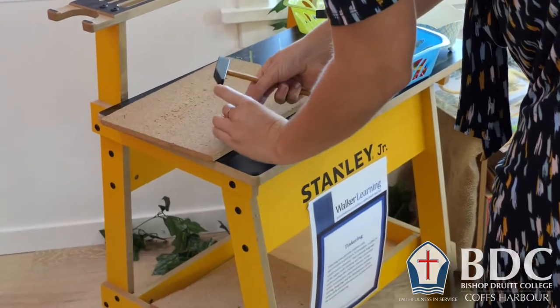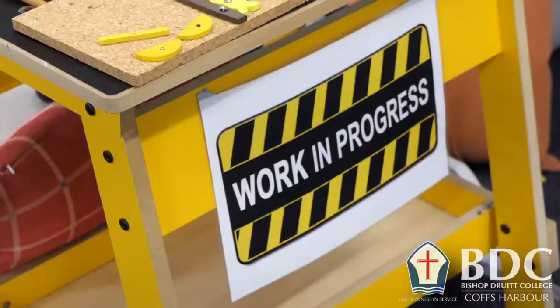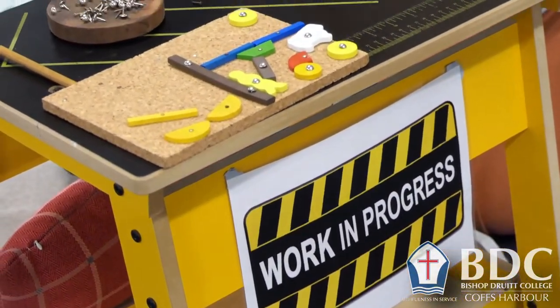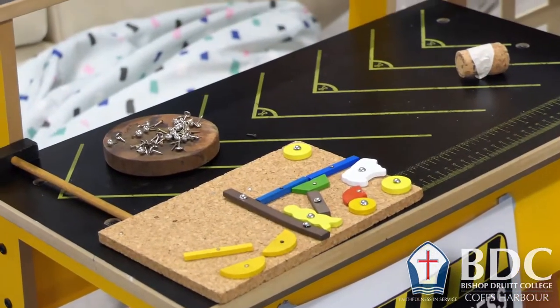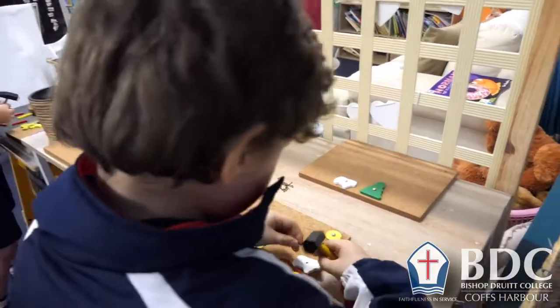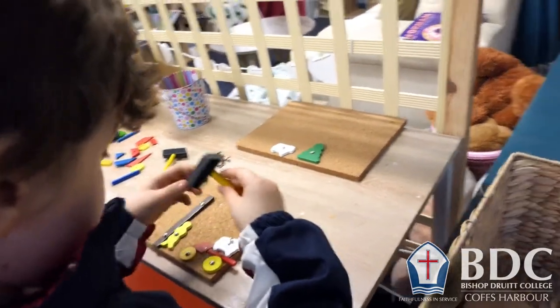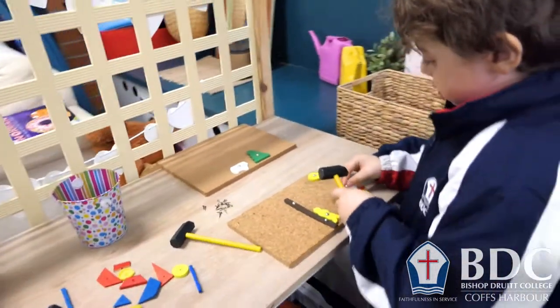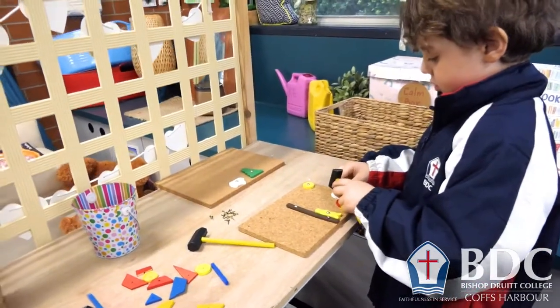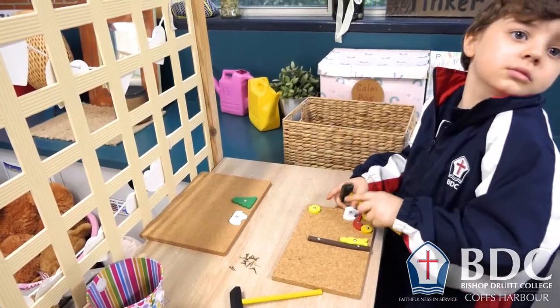Today in our shop we've set up our tinkering station as a small chalkboard with some small nails and hammers, and this gives children the opportunity to create pictures using these. The reason we've set this up in our shop is that we're focusing on hand-eye coordination, muscle strength and grip — those are the areas of the developmental domains we chose to focus on by setting this up. You'll be able to find the small pictures in our shop today.